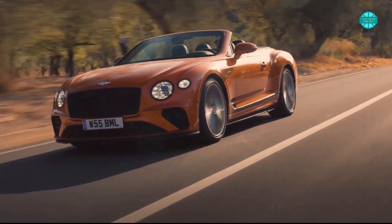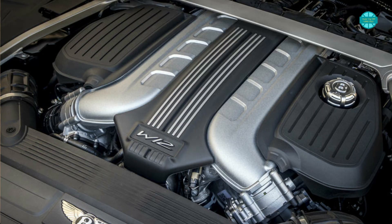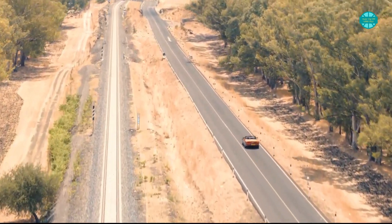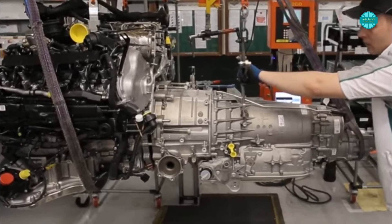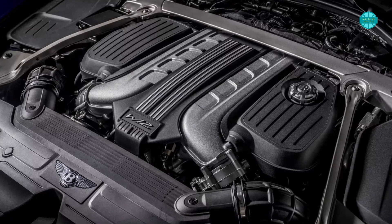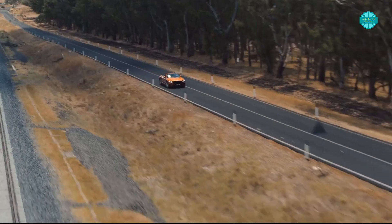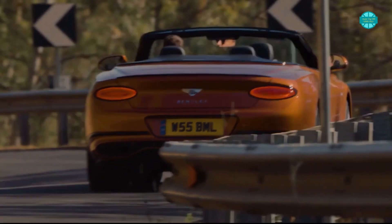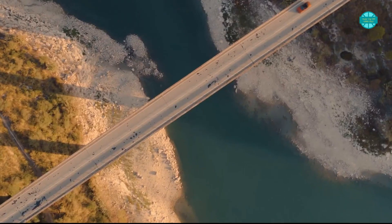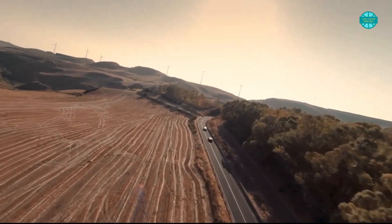This beast is propelled by a W12 twin-turbocharged engine with a displacement of 6 liters. It produces 650hp between 5,000 and 6,000rpm and 664lb-ft of torque between 1,500 and 5,000rpm. The engine is mated to an 8-speed dual-clutch automatic transmission and an all-wheel-drive system. With all power available from 1,500rpm, this heavyweight reaches 60mph in 3.6 seconds with a top speed of 208mph. The convertible Bentley can be ordered with a new carbon ceramic braking system, though this is not a standard feature. It includes carbon-silicon carbide discs for a firmer brake pedal feel, more brake bite, and greater brake fade resistance.